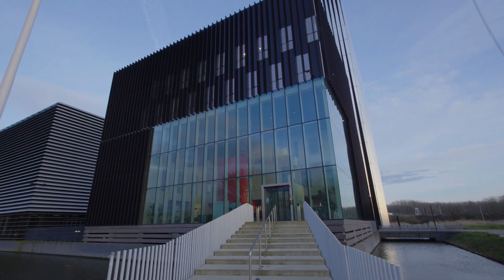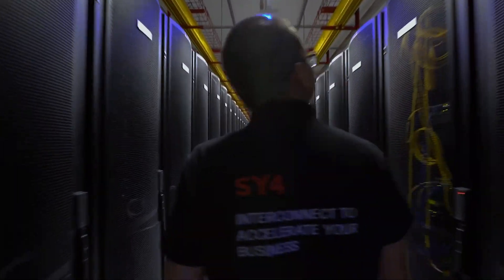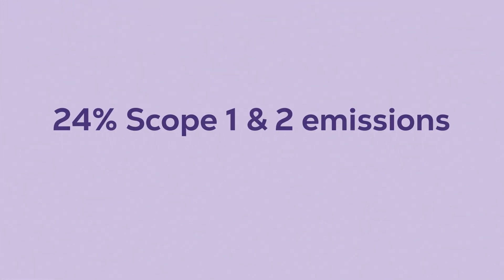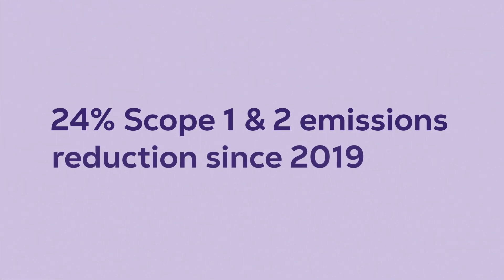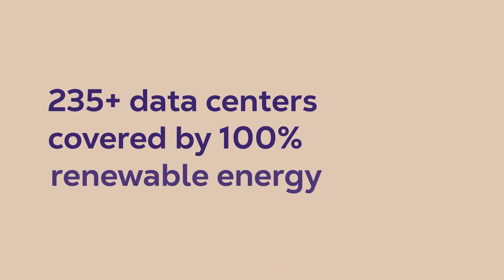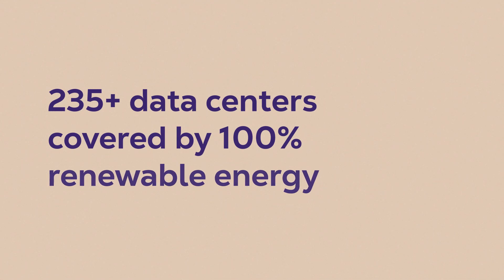In contrast, high-performance data centers offer the ability to lower your carbon footprint. At Equinix, our data center operations have achieved a 24% carbon reduction since 2019, and more than 235 of our data centers are covered by 100% renewable energy. And what's more, these benefits come without the hassle of managing upgrades yourself.